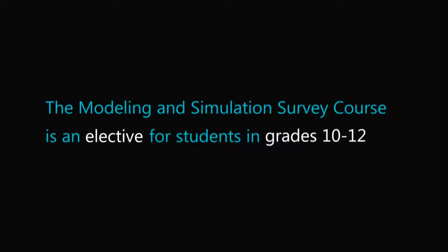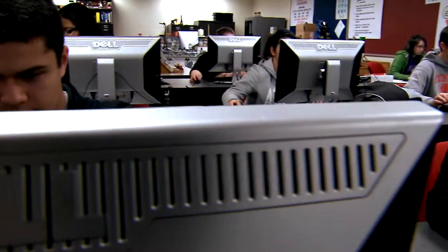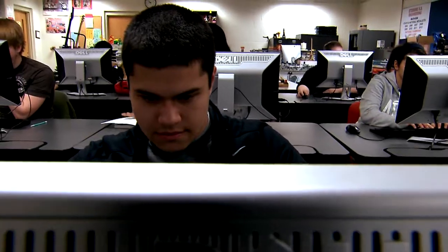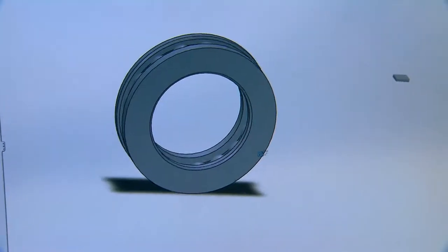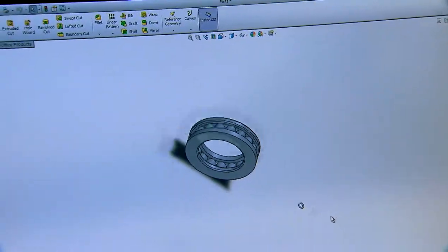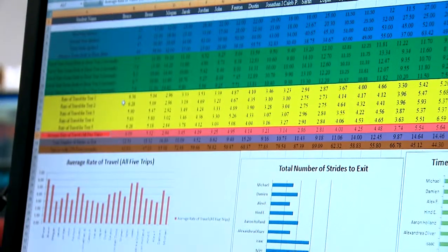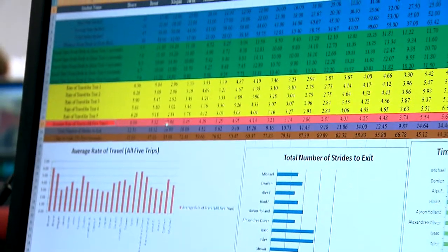I teach sophomores through seniors and we have a very diverse student population. The self-pacing lets each kid move at their own speed — it feeds a lot of different interests. If they are particularly visual, they're going to really like SOLIDWORKS. If they're more of a numbers person, they're going to really like Module 2, where they do operations research and crunch numbers with Excel.